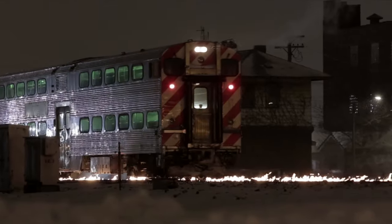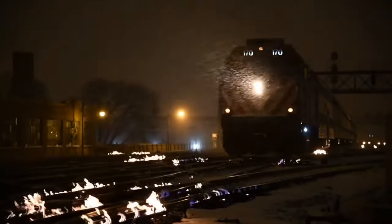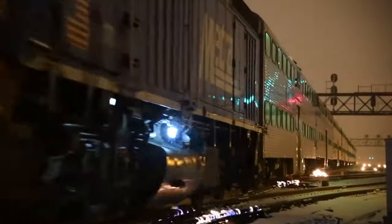What you see on the screen is not a scene from a horror movie — it's just the biggest interlocking in Chicago. Your eyes don't lie: the tracks are actually on fire. But why?